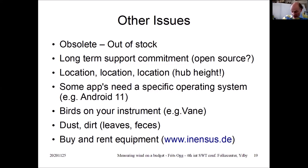Bird on a vane — I had some under my vanes. I took a photo with my phone but these photos are much better. You see, you can't measure wind this way. On the left side you can see bird droppings. On marine sailing yards, they have bird deterrence to avoid this.